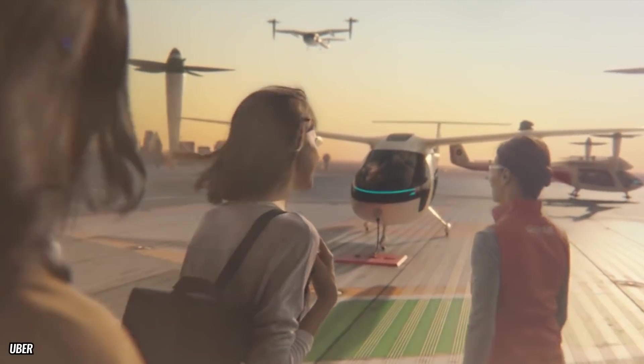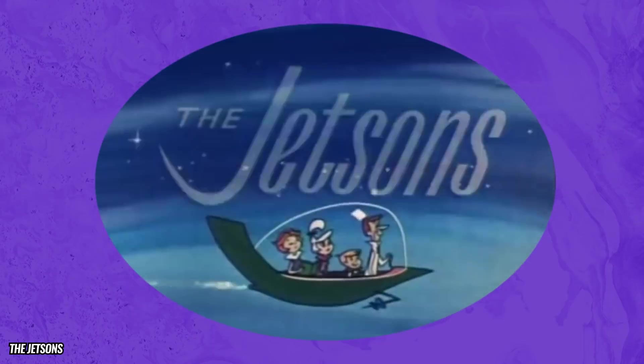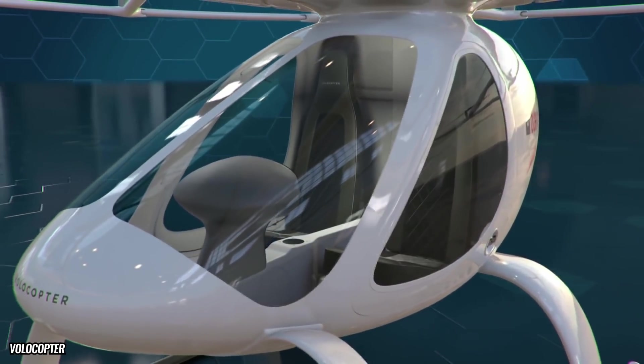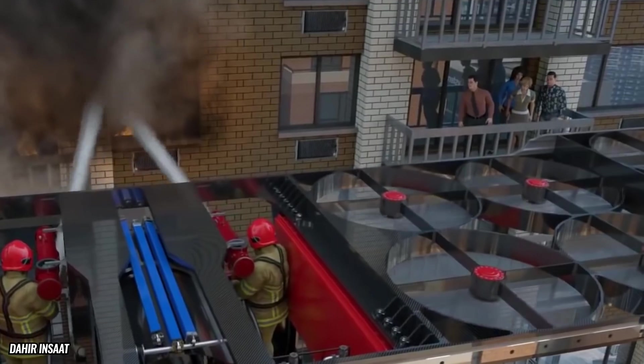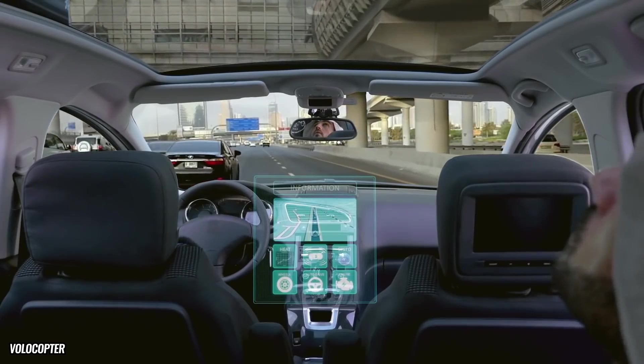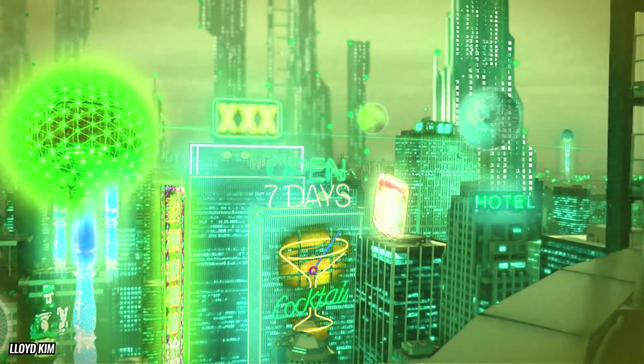We might not be at the stage where flying cars dash through the skies like in the Jetsons just yet, but if we can take these crazy, ingenious creations and set them up across every town, city, and nation across the globe, well, then we might just be living in the future sooner than we think, folks.